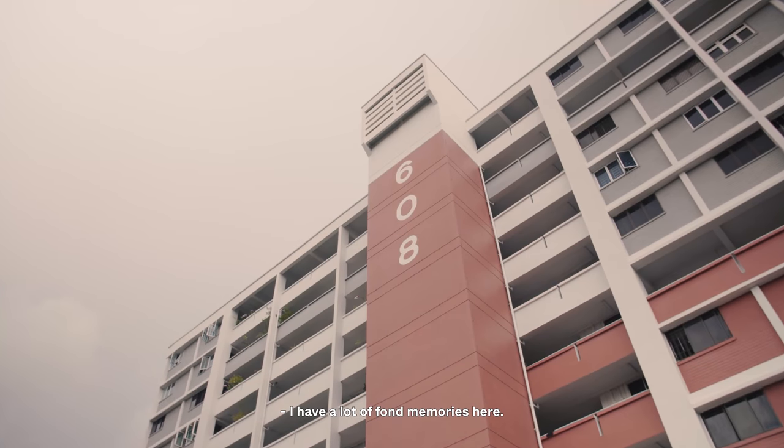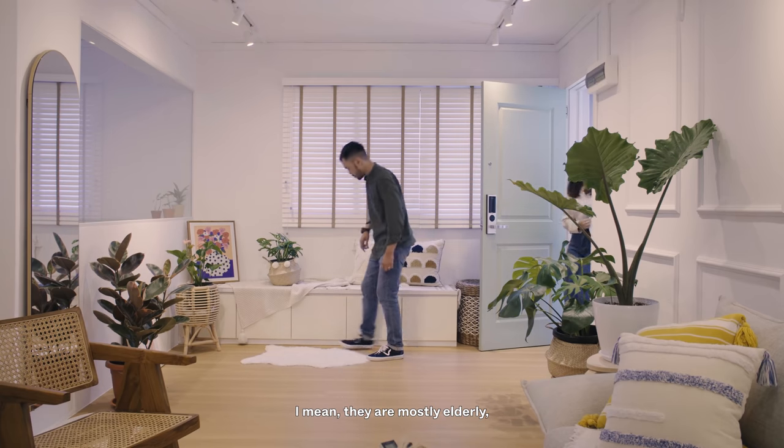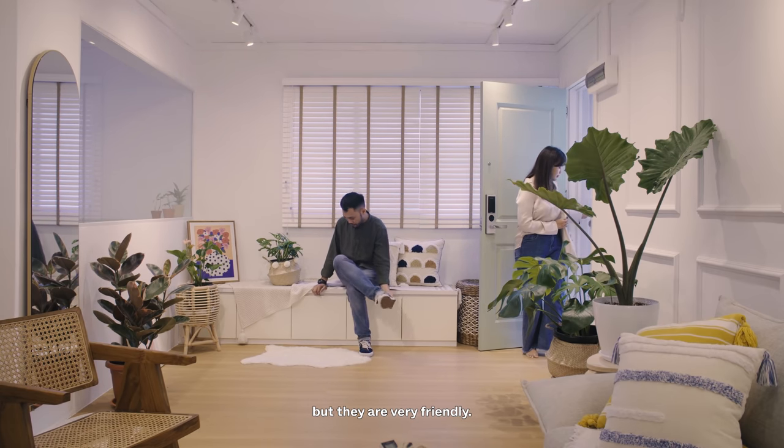I have a lot of fond memories here. The people here are very nice — they are mostly elderly, but they are very friendly. It feels like home.